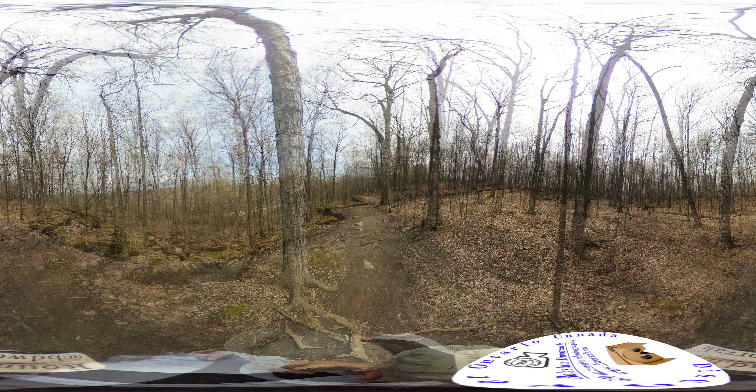Acadian Flycatcher — Empidonax virescens. First noticed by its explosive, loud, and high-pitched call, this North American Flycatcher is considered to be an interior forest bird that prefers to build its nests over areas of water. Known to be an excellent flyer, the Acadian Flycatcher is able to hover and even flies backwards.